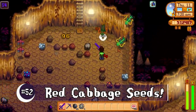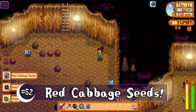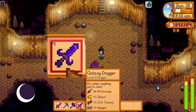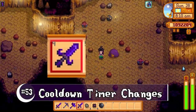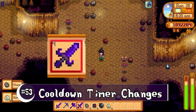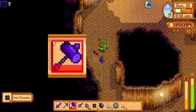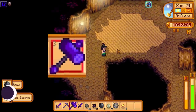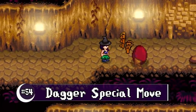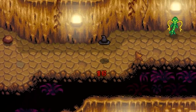Some monsters in Skull Cavern now have a chance of dropping the ever-elusive red cabbage seed, like the serpents. The special cooldown on daggers and clubs has been adjusted — the dagger is now faster and the club cooldown is now slower. The dagger's special move now pins your enemy down until the last step and then knocks them back, which makes me really want to try some more dagger play.